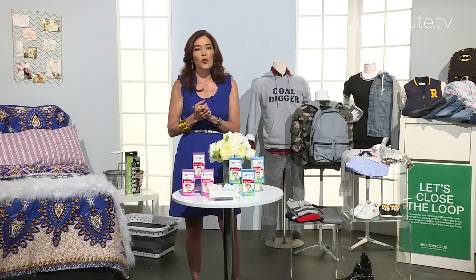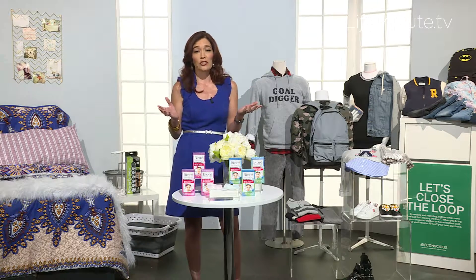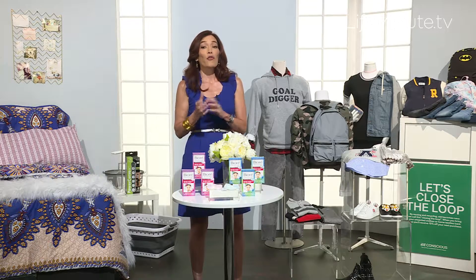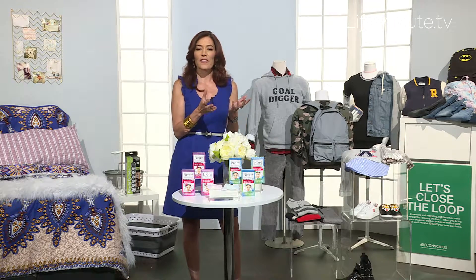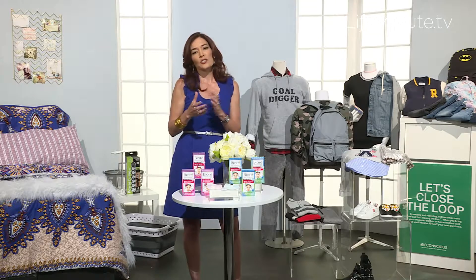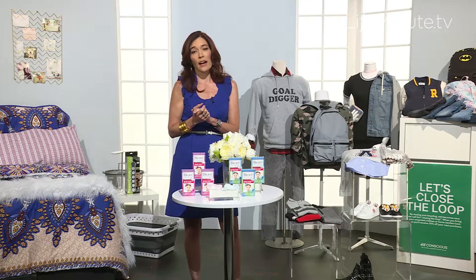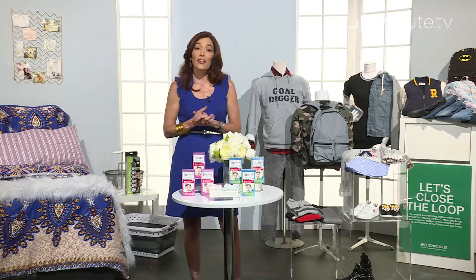And if you bring unwanted clothing any time of year to your local H&M, you can get 15% off your purchase. For every pound of unwanted clothing that you bring, H&M makes a donation to Keep America Beautiful.